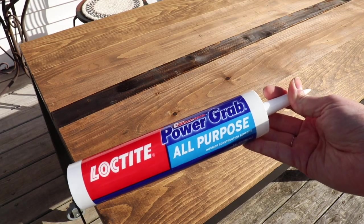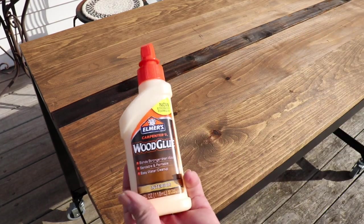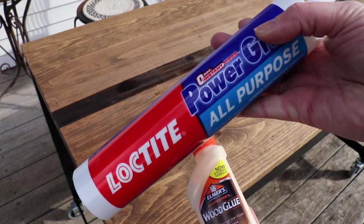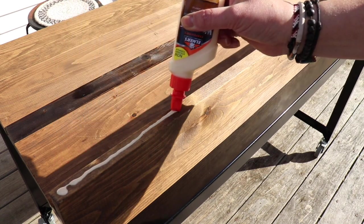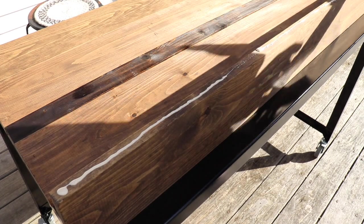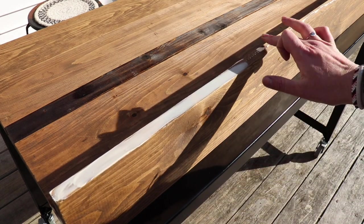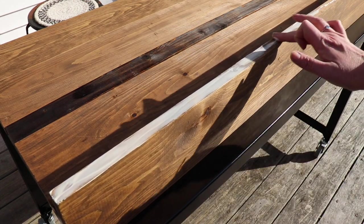This Loctite glue grabs pretty quickly but you do have about 15 minutes before it really sets, so I'm going to go in with my wood glue first and glue the seams of the wood because this takes quite a while to dry. So I'm going to do this first and then we will do the Loctite. Not too much because I don't want it to really squeeze out. Then go back in with your finger and really thin it out. This is not going to hold it to the table — it's just going to hold the boards to each other.